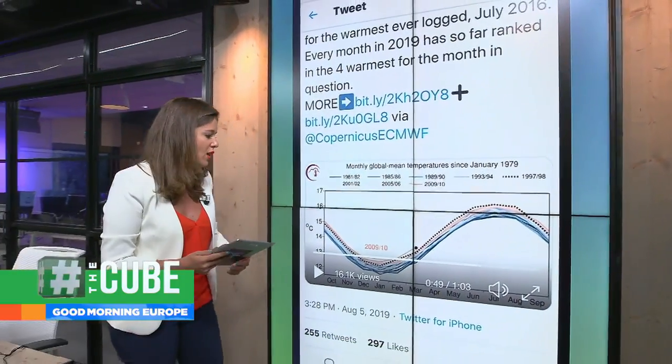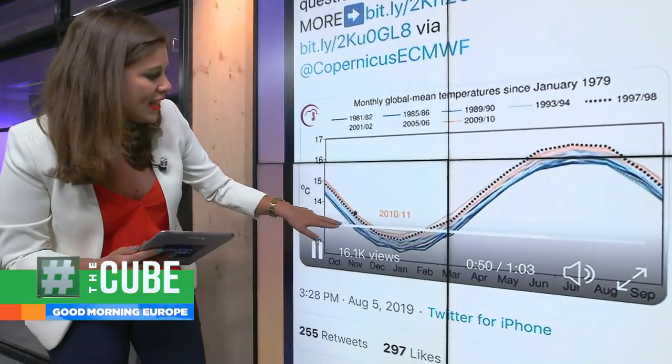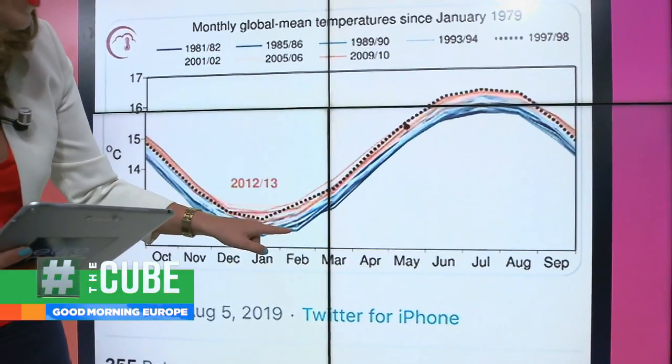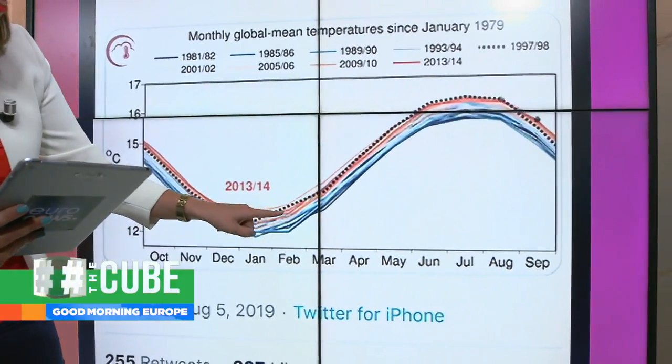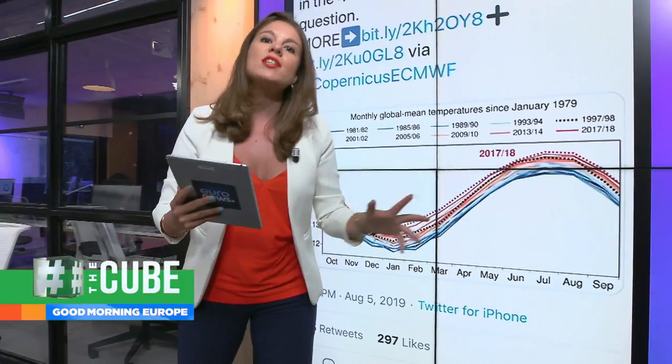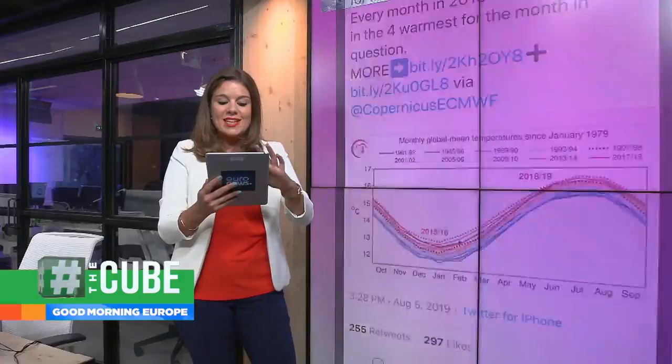We can look at the world mean temperature over the last few years. These lines here denote the world median temperature over the year. You can see this is where it started in the 80s — that increase year on year, that red line getting higher and higher, showing the world's temperature going up and up.